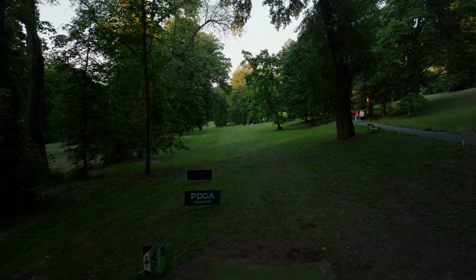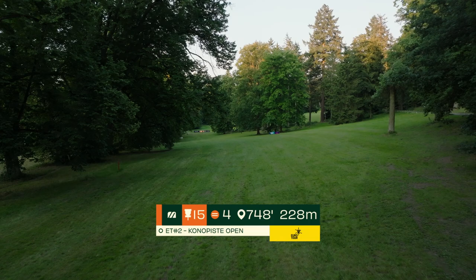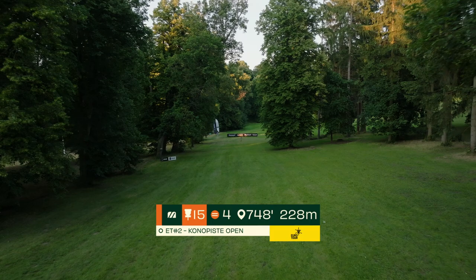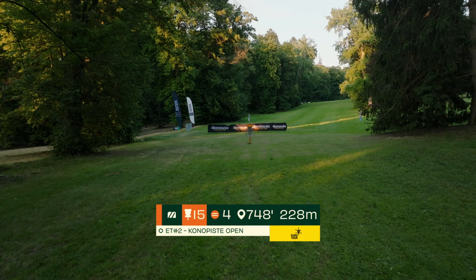They walk to hole 15, a 228 meter par 4 going downhill the entire way. The fairway bends softly to the left although given the soft slope from right to left two straight shots will really do everything you need. You can throw your straight shot towards the trees on the right and try to fade into the open fairway, sloping downwards with trees on either side to this open green. For a lot of players, a big driver rip off the tee and then a slightly lower speed disc to approach and crash.